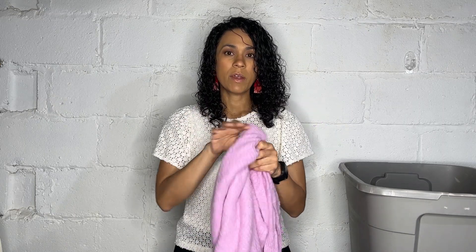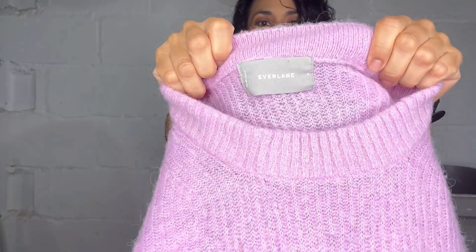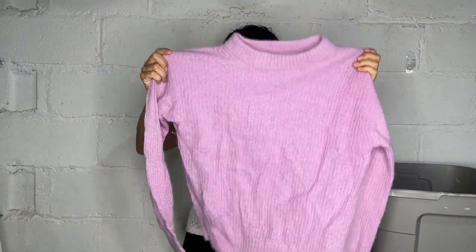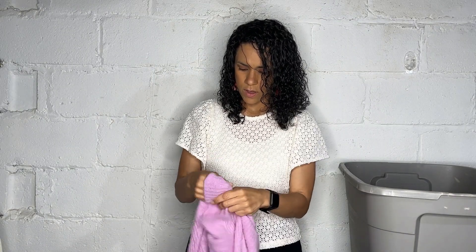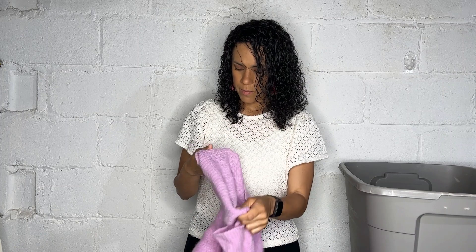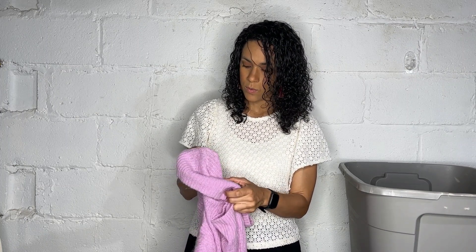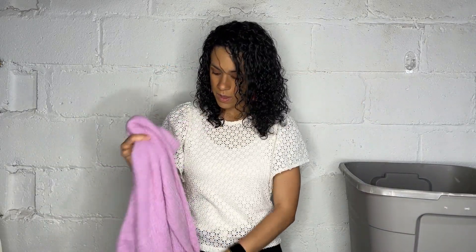I wasn't going to even grab this because it was a sweater that kind of looked pilly. But when I was digging through the bins in a new bin I saw it was an Everlane top — it's a purple long sleeve sweater with a mock neck. And it's very, very soft — let me see what fabric this is. It's alpaca, nylon, and wool. I'm happy I grabbed it because otherwise I would have left it behind.